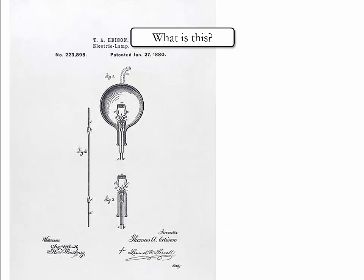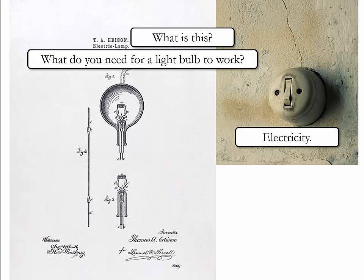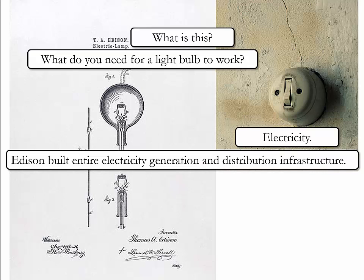What do you think this is? This drawing illustrates a light bulb. Now, what do you need for a light bulb to work? Electricity. When Edison came up with the idea for a light bulb, there was no electricity available to households, so he decided to build an entire electricity generation and distribution infrastructure himself.